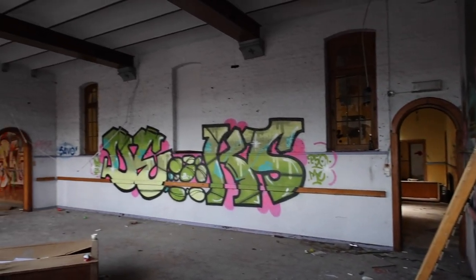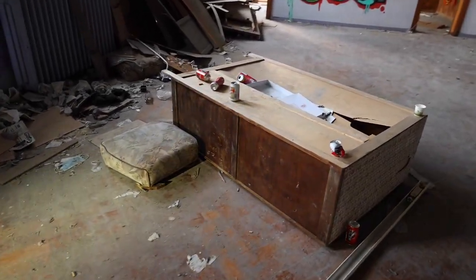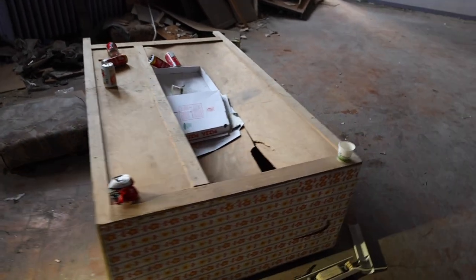Everywhere you see graffiti. They even came here to drink beers.